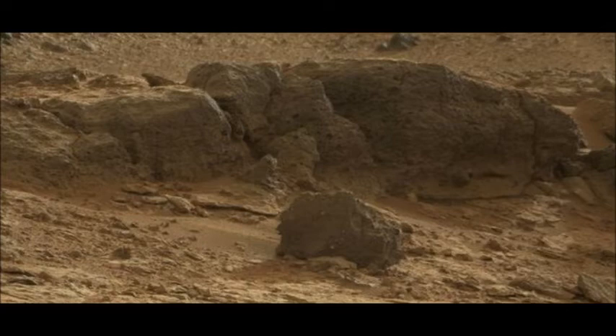Even as the labs do their analysis, Curiosity has started moving towards a rock feature it saw briefly on the way into Yellowknife Bay. Known as Point Lake, this outcrop has an unusual holey appearance, like Swiss cheese.